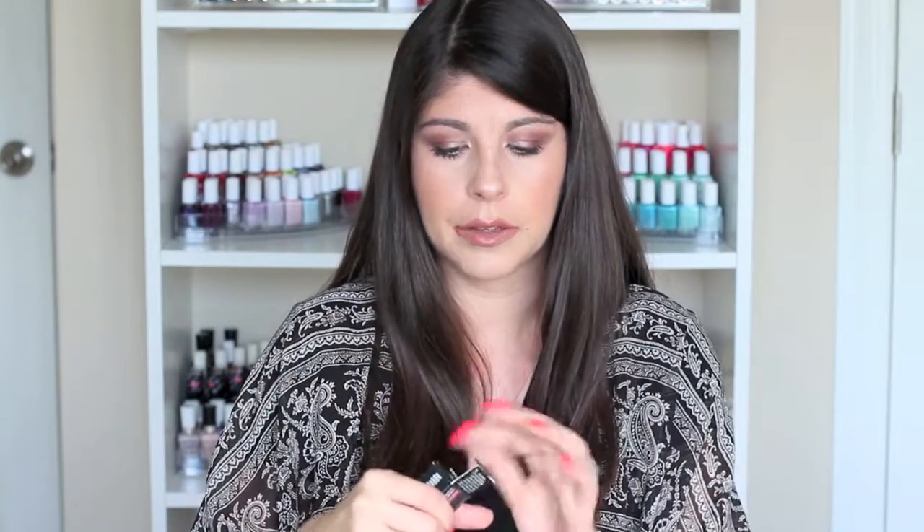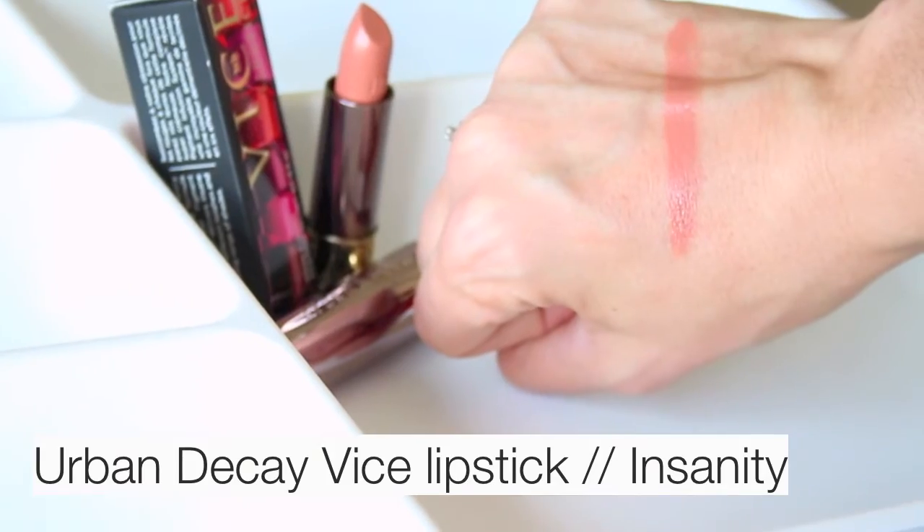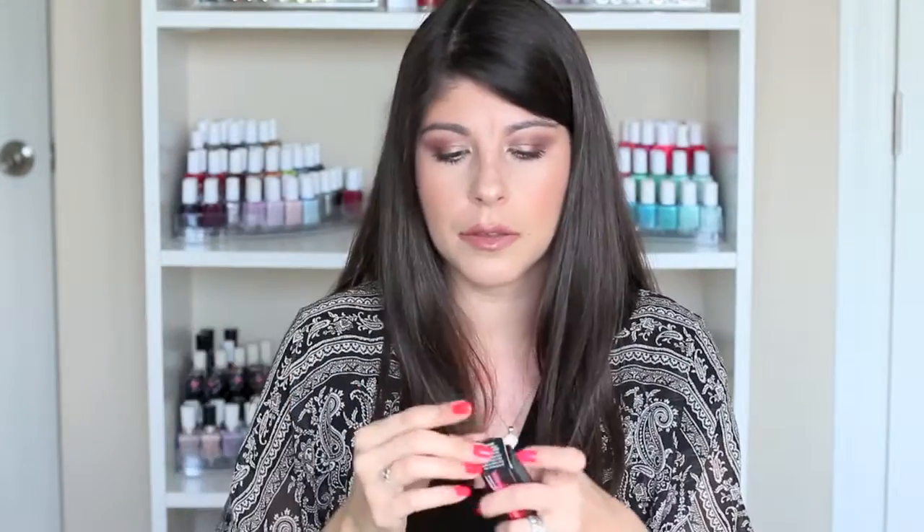Getting back on point — the '1993' comfort matte is the perfect brown nude. Then I also wanted a more everyday shade of nude, and that's where 'Insanity' comes in — it's a cream finish. It's a really pretty peachy pink, very creamy and comfortable. Apologies if the light is fluctuating in this video; I'm using natural light on an overcast day. But yes, 'Insanity' in the cream consistency — I really like this color.